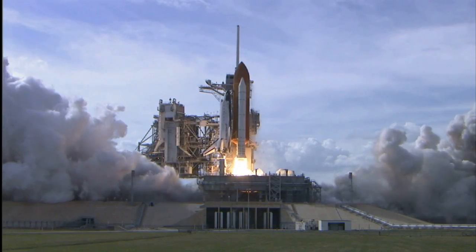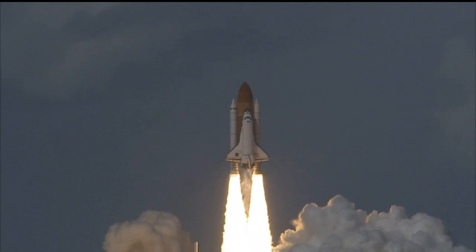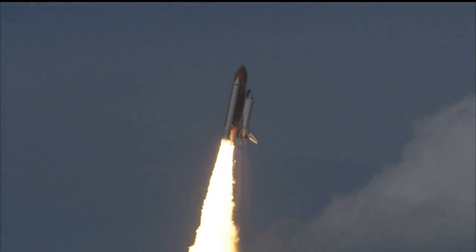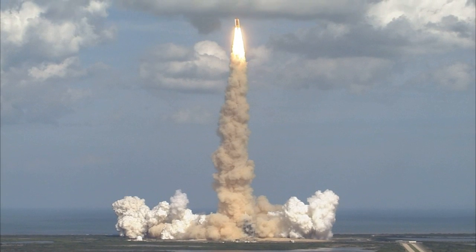And liftoff of Space Shuttle Atlantis, as Columbus sets sail on a voyage of science to the space station. Houston now controlling. Roger, roll Atlantis. Columbus weighs anchor from its port in Florida.